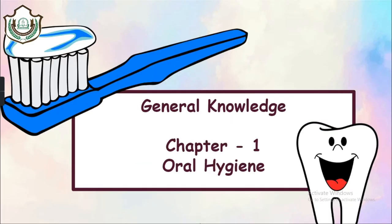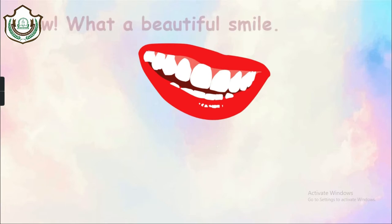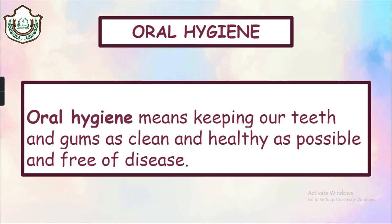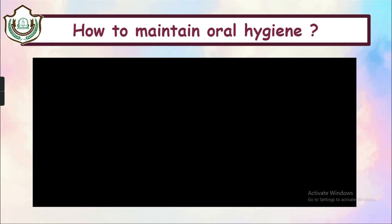We all have beautiful smiles, and our sparkling white teeth make our smiles more beautiful. Our teeth are a very important part of our body. We are able to chew food with the help of our teeth to get energy. To maintain our teeth, we must maintain our oral hygiene. By oral hygiene, we mean keeping our teeth and gums as clean and healthy as possible and free of diseases. Now let us see how we can maintain our oral hygiene with a video.